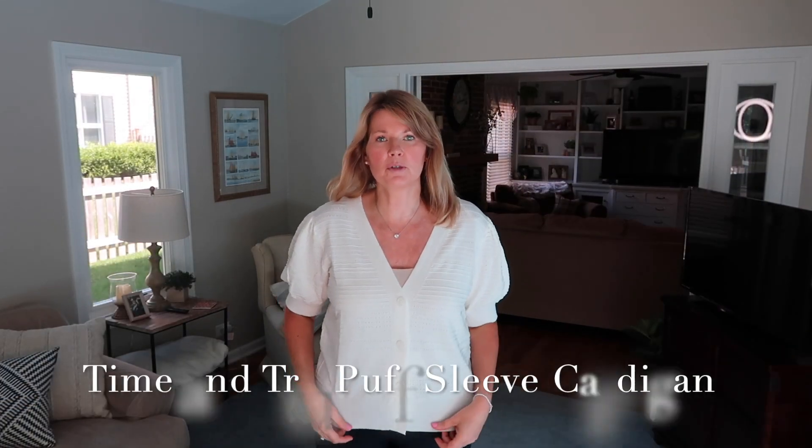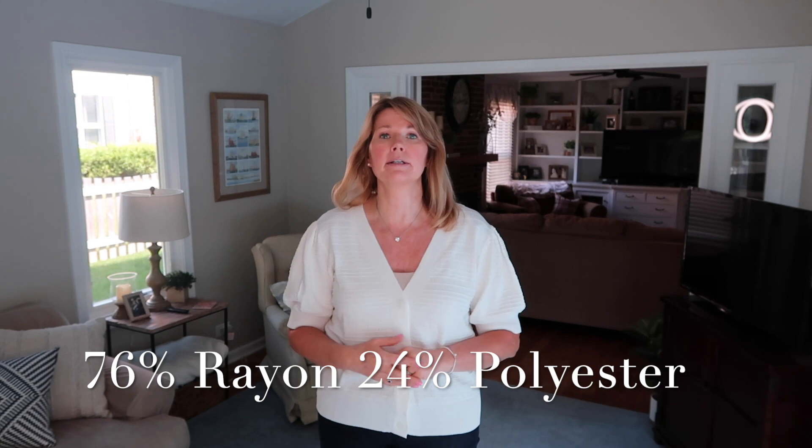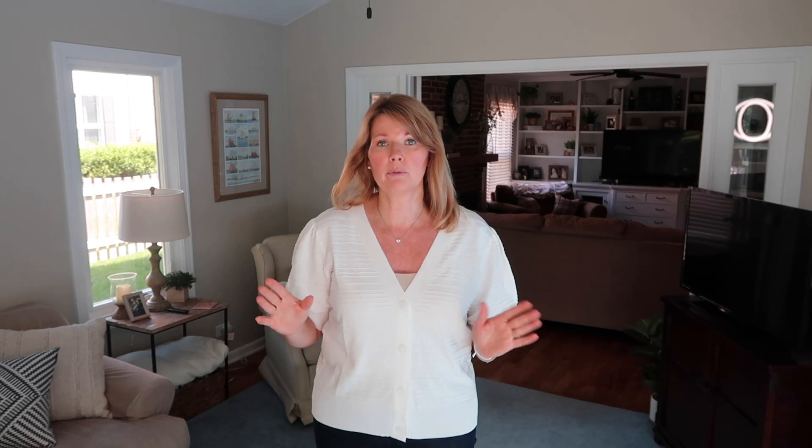We're going to start off with this adorable short sleeve button-front cardigan, but sadly when I just looked at the Walmart website this little cardigan is marked down to five dollars, and that is because it's very limited in what they have for sizes available with the different colors. I'm definitely still going to link it because if they happen to have your size available, this is a steal for five dollars — an absolute steal.